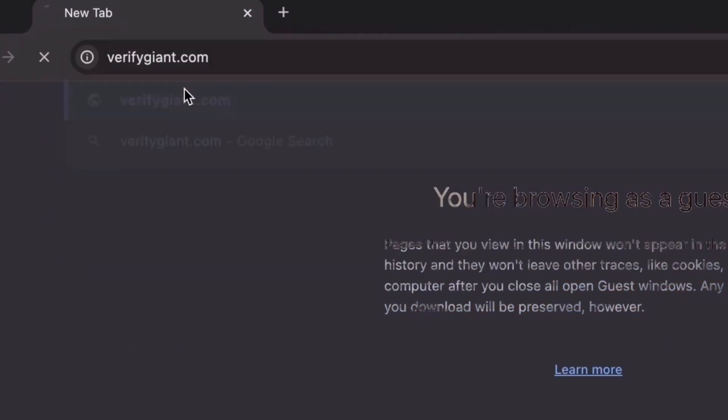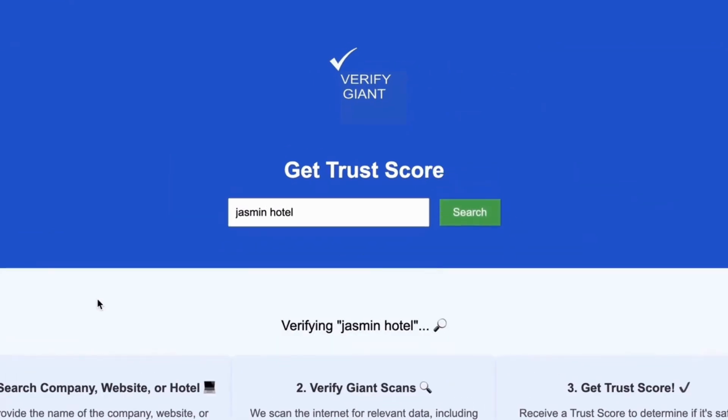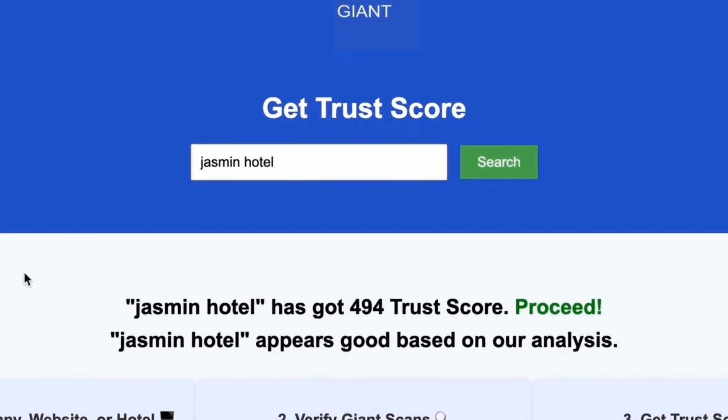Just head over to our site, click on the search bar, and enter the name of a company, website, or hotel you're curious about. Our powerful tool will analyze a wealth of information, including customer reviews, founder credentials, and consumer reports, to generate a trust score for you.